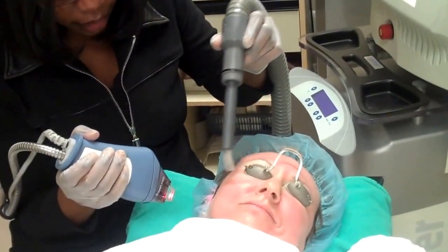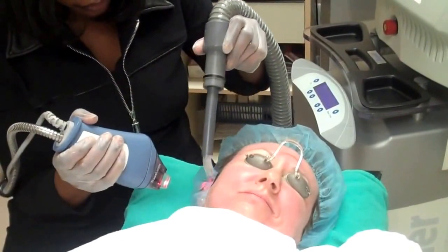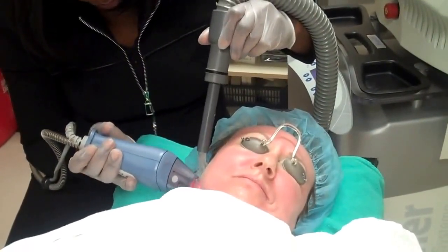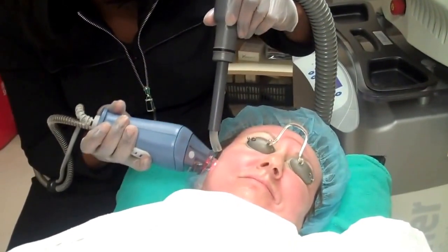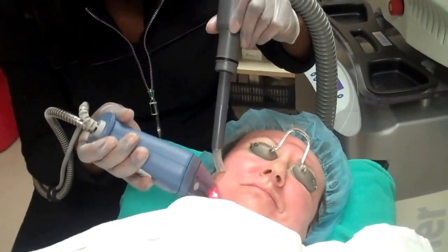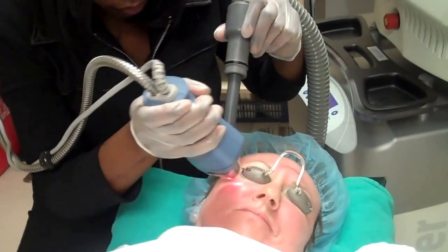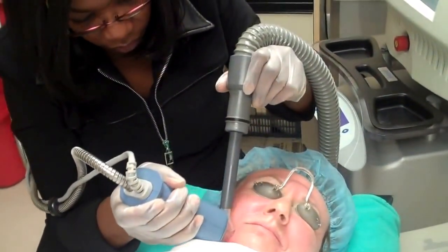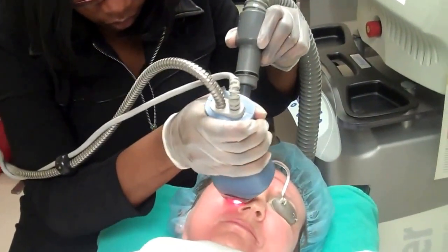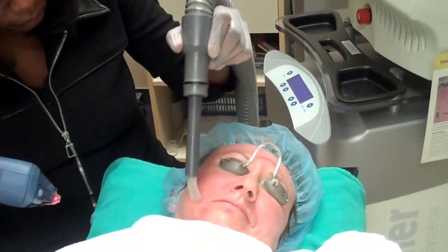We are presently doing Fraxel treatment. We're cooling the skin right now. As you notice, the patient was very comfortable — he does not appear to have any discomfort at all. We do have protective eye shields over the patient's eyes. As you can see, the laser is rolling over the skin.